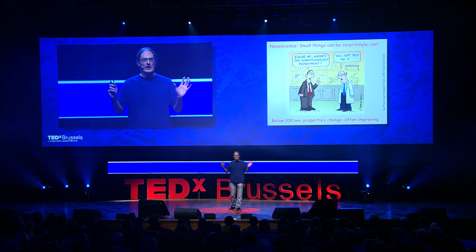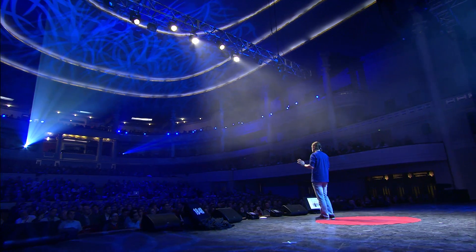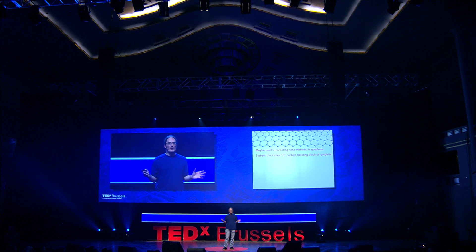That's actually really important. If we want nanoscience to solve problems today and create applications that will change society, it has to be simple. So why nano? Scientists have known for a long time that if you make things small enough, they change. If you make materials small in one dimension to a size approaching one nanometer, the properties change — often for the better. One nanometer is one millionth of a millimeter.